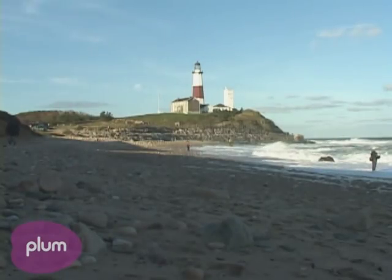Montauk is a little village, is what it is. It started all on fishing, and fishing is still a big part of it. Summertime is more touristy, but the fall is just fishermen — there's just nothing like the fall in Montauk.